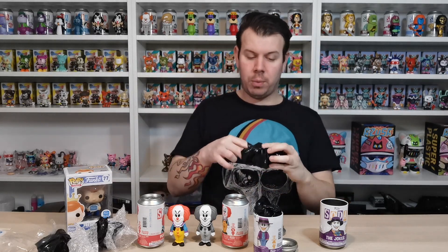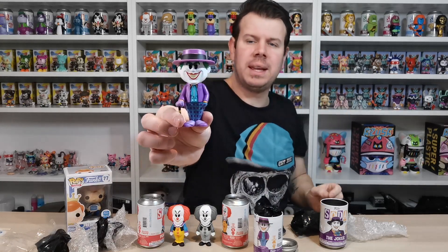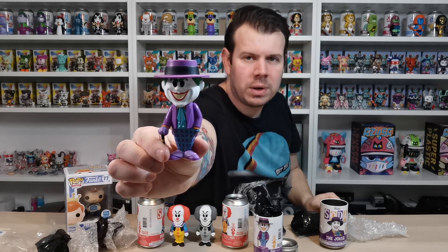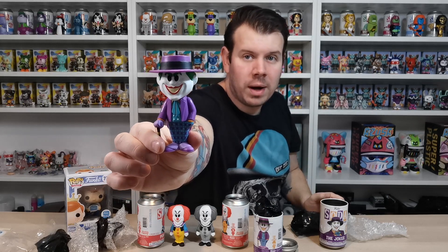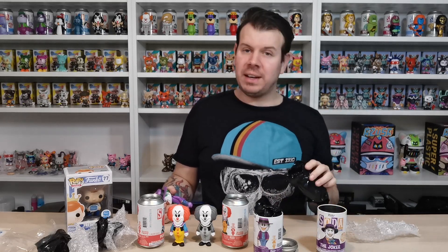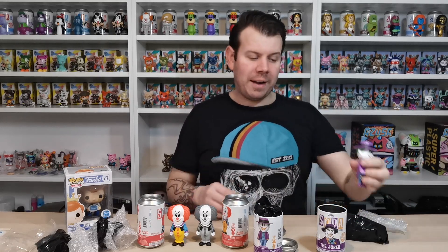We didn't get the chase this time guys - we got one chase out of this order. I'll just open it to show you - the only way you can tell is the beret on his head is a small one as opposed to a larger one on the chase. I don't have the chase one to show you. I might give up on the Joker and just go buy it because I'm not having any luck trying to get it.